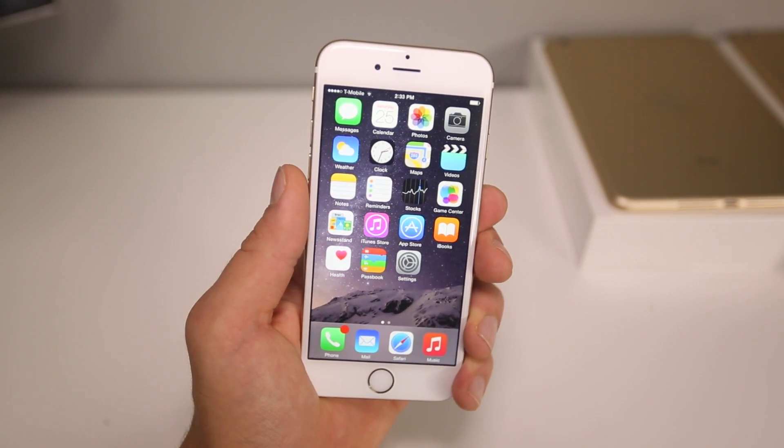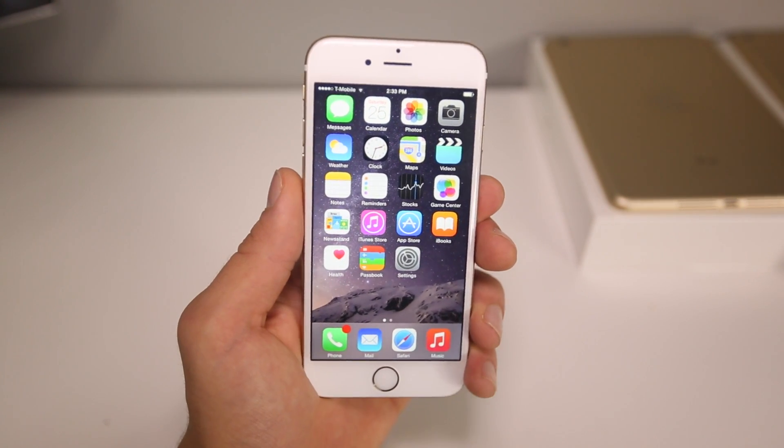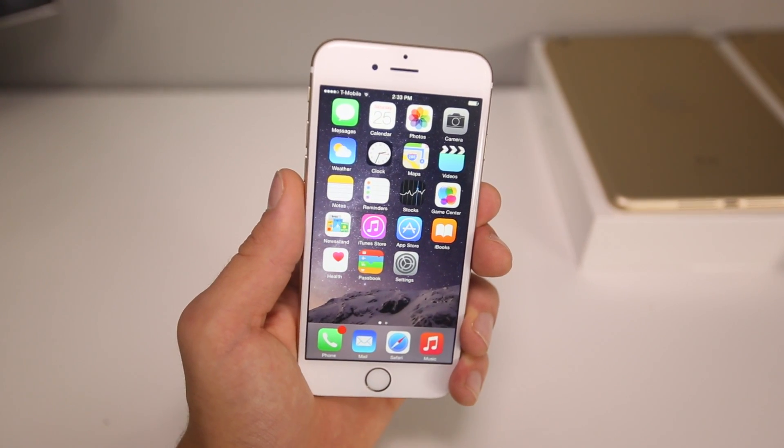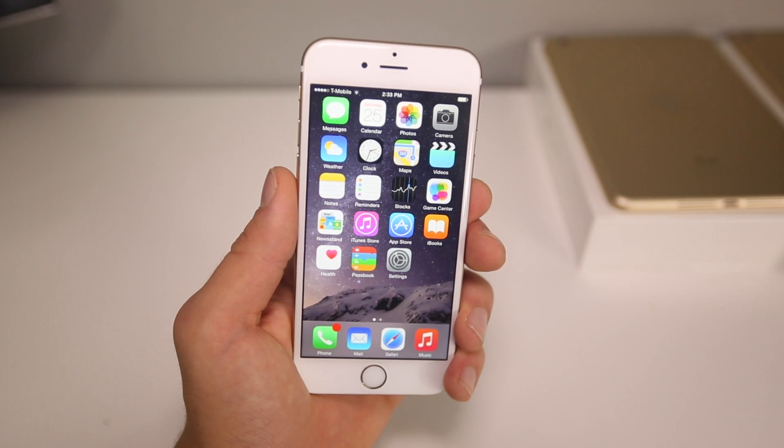What's up guys, EverythingApplePro here and what a crazy week. Out of nowhere iOS 8 has been jailbroken. Pangu, a previous jailbreak tool for iOS 7, was updated to support the latest iOS 8.1 firmware.